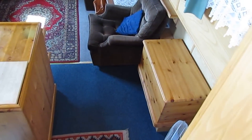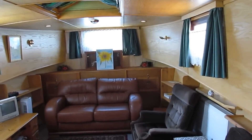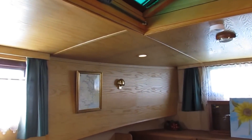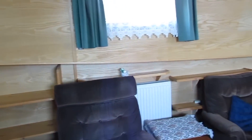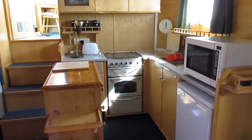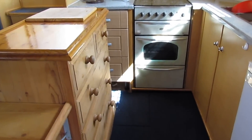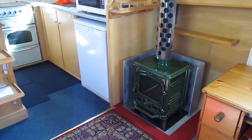Moving forward to the main cabin — five windows, and there's a nice big pigeon box for light. Kitchen area, just like a home, all domestic units, and again lots of storage. If you don't want to set the central heating going, there's a little stove for those chilly evenings.